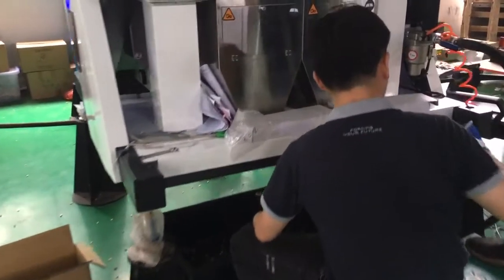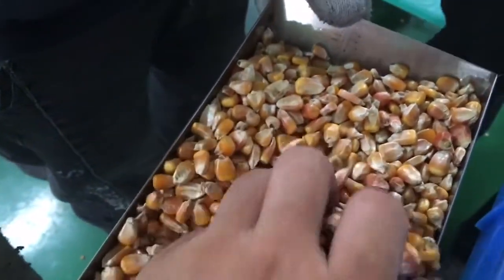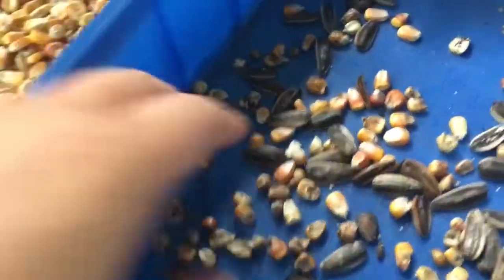We got rejected and accepted. Ok, this is rejected. This is accepted. All coins, all may — and this is rejected.